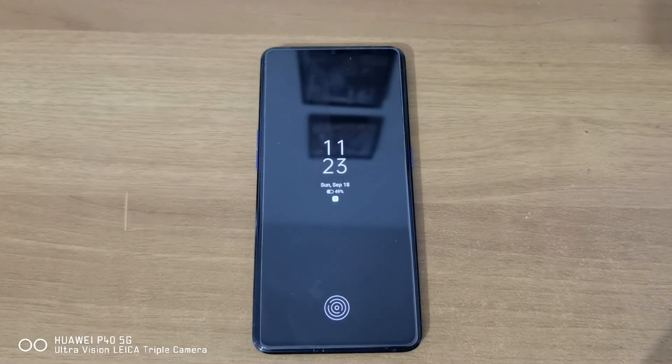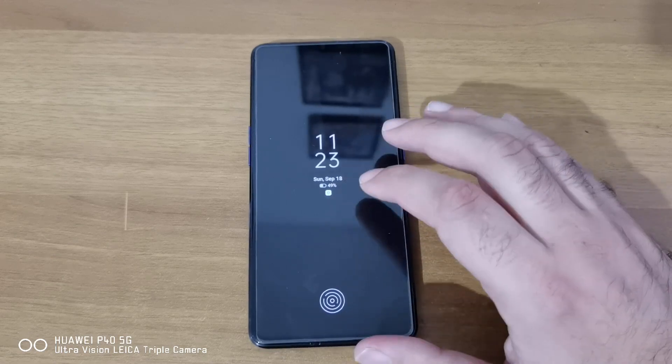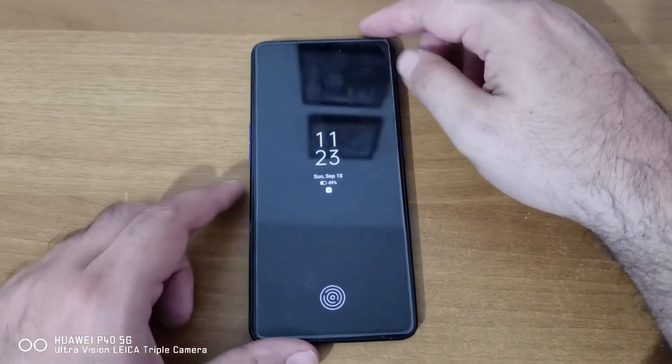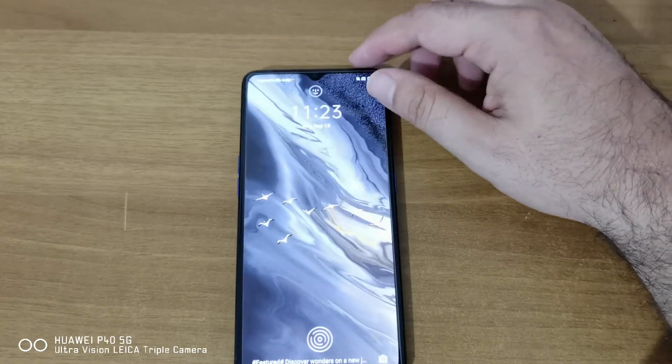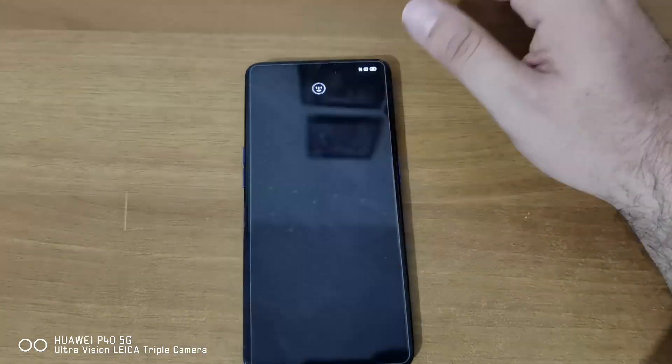But it only made me sure that I don't want to have Realme phones anymore, and I'll tell you why later. But first, let's start with the good stuff — this phone is great.